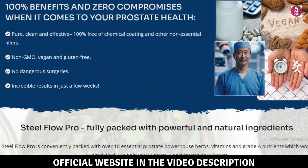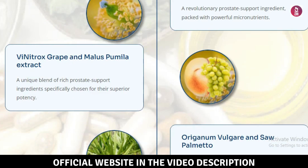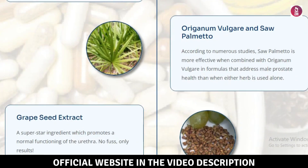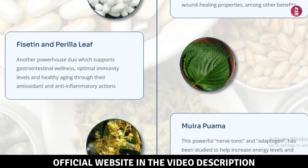What is SteelFlow Pro? SteelFlow Pro is a powerful health supplement designed to improve overall wellness. Made with natural ingredients, this product helps support various aspects of health, including boosting energy and improving cognitive function. My SteelFlow Pro review will show how these ingredients work together to deliver the best results.